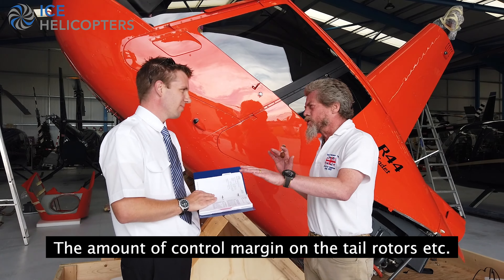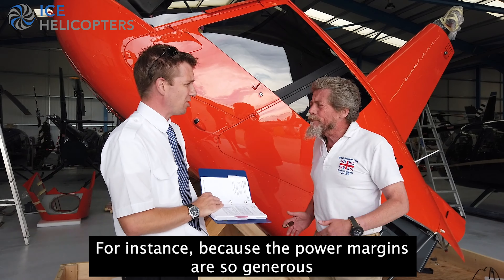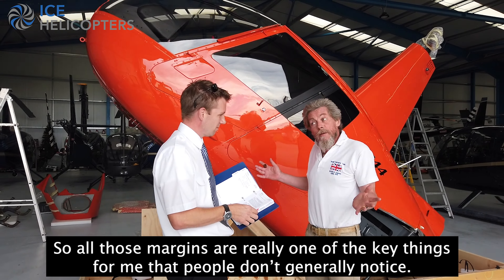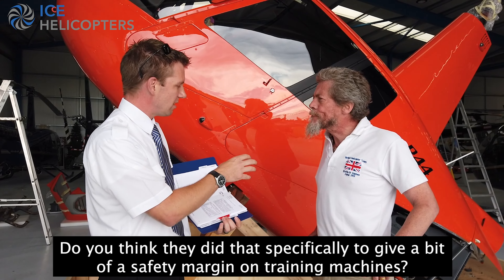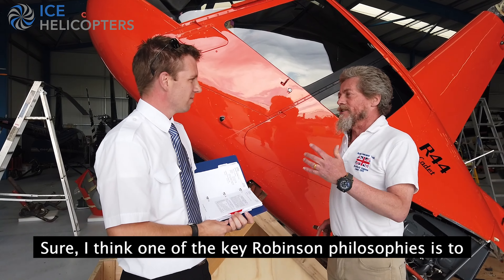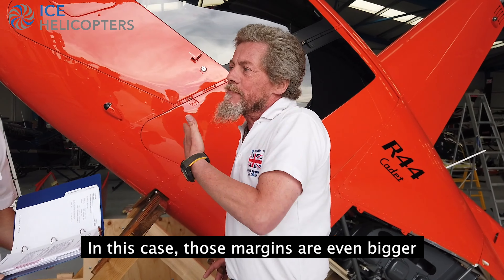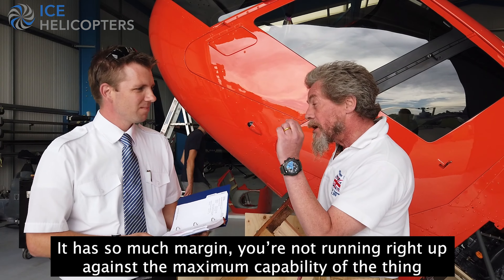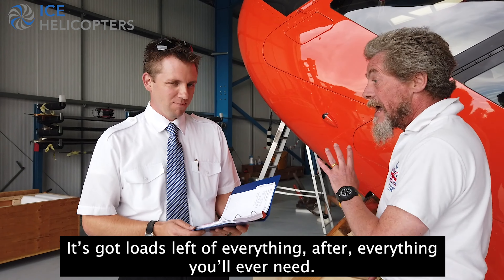The amount of control margin on tail rotors - there is no question of there being a problem with tail rotor authority, for instance. Just power margins, generally. All those margins are really one of the key things that people generally notice. Given all those extra tweaks and differences, do you think they did that specifically to give a bit of safety margin on training machines? One of the key philosophies is to have much more capability than anyone's ever going to need, and in this case those margins are even bigger. It's just ideal for the training environment - it has so much margin. You're not running right up against the maximum capability of the thing; it's got two full loads left of everything after anything you'd ever need.